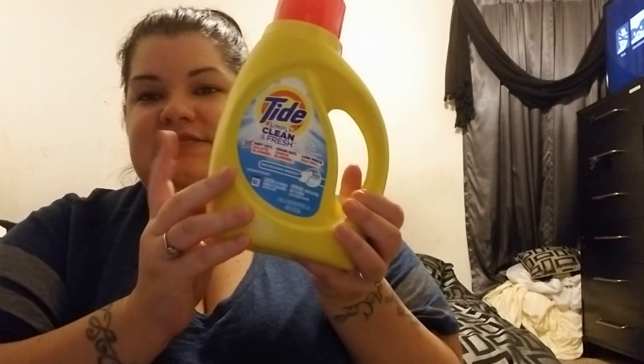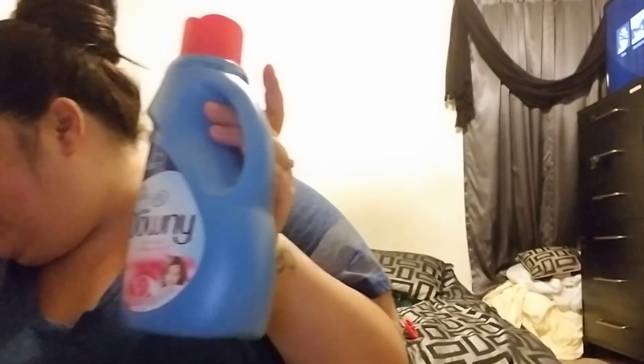Hey guys, I just did a live video on YouTube and on my Facebook. I'm going to tell you about this real quick and then get into a 99 cent store haul. So I picked up six of these Tides and two of the Downy, and I have a rain check for two more because my store had a limit. I paid out of pocket six dollars and forty-one cents for all of these.